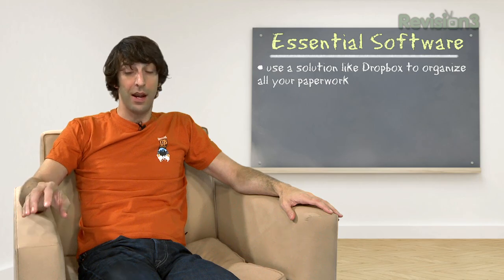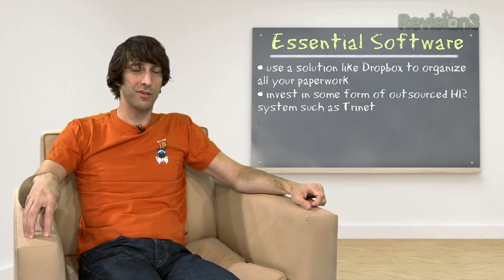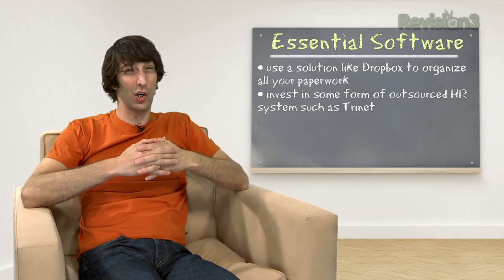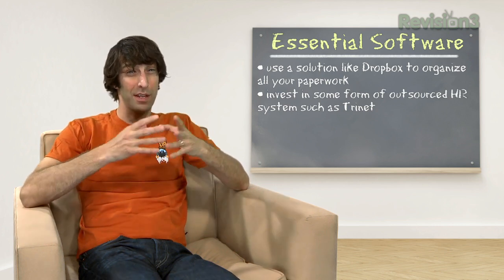Moving on to other areas: HR seems like something you should wait on until you've got 50 employees, but I strongly recommend all new entrepreneurs doing their first hires to invest in some kind of outsourced HR system. I've done this through cloud services with a number of companies. Most recently at Simple Geo we were using Trinet, but there are a number of software packages you can look for — health benefits, employee health plans, payroll, and so forth. Investing in this early will help you recruit your first employees.